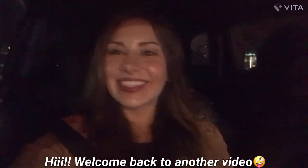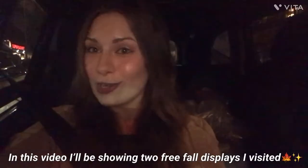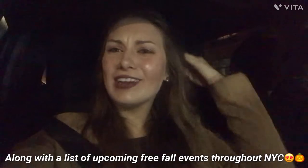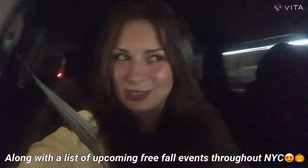Hi guys, I'm back again with the second video — who would have thought it'd be so soon! I'm here with my mom again, my lovely beautiful mom, and of course we're on another adventure. We're going to see two free activities for the fall festive season, and I'm so excited to bring you guys along. If you're in New York City, you better check it out — stay tuned because it's gonna be super pretty and super filled with photo ops.